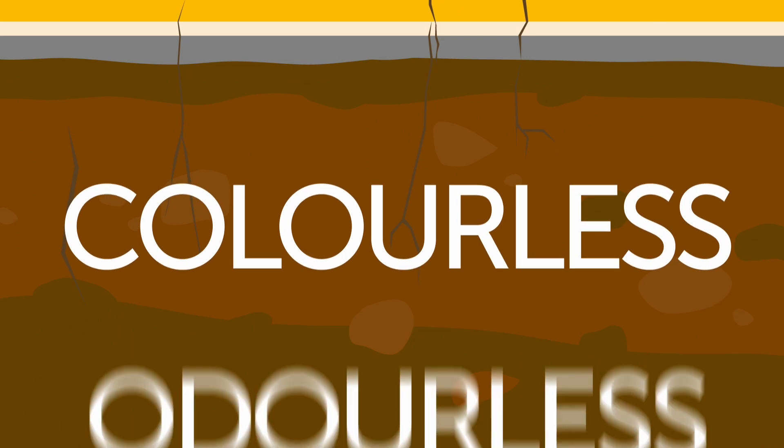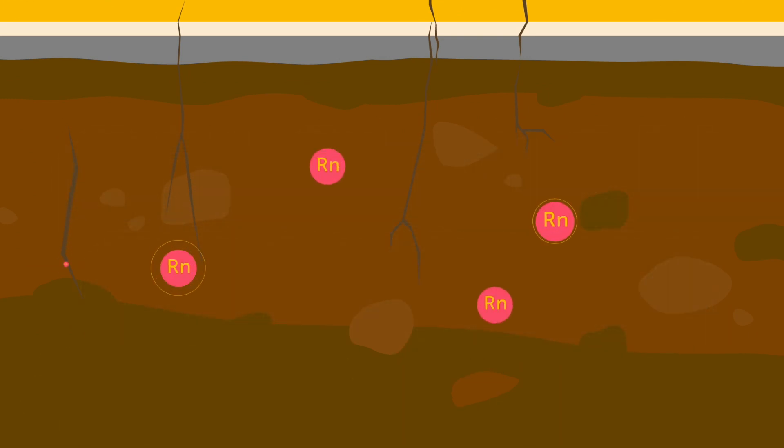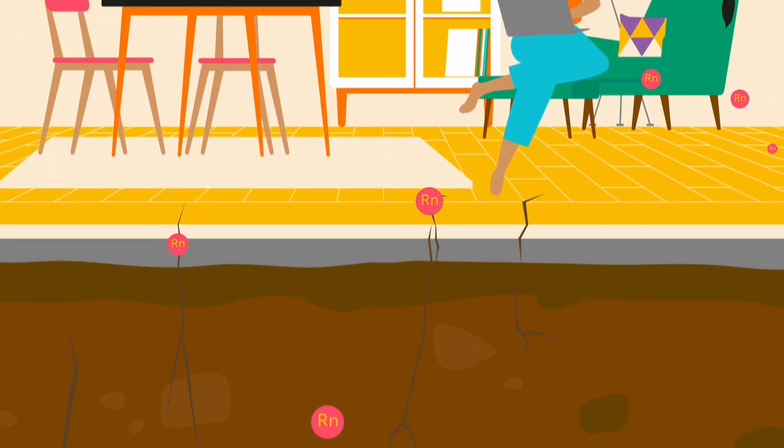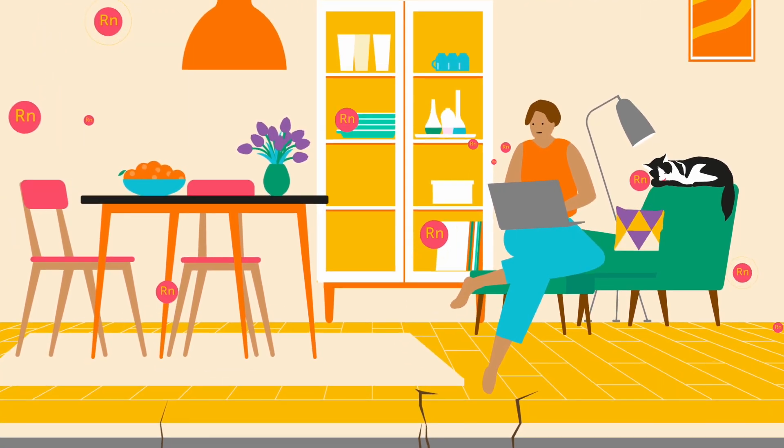Radon is a colorless and odorless radioactive gas that naturally forms in soil and rocks beneath us. It can sneak into indoor spaces through cracks and gaps in the foundations, floors and walls, in and around pipes and wires, and even in water.